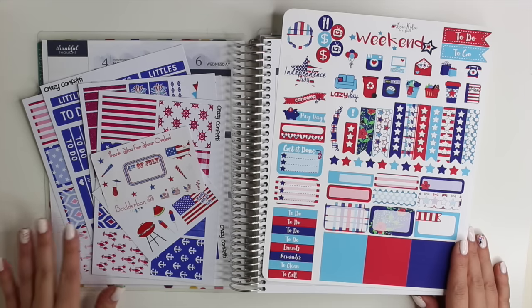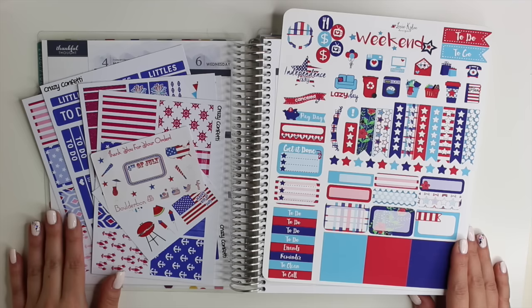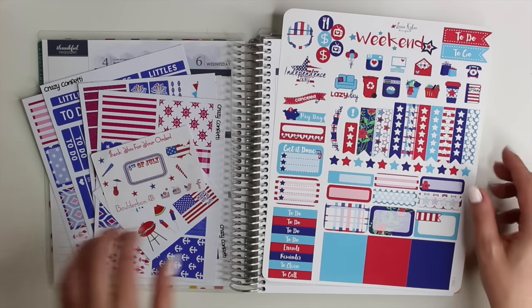Hey guys, welcome back to this week's plan with me. This week is 4th of July week, so of course I had to pull out all of my 4th of July stickers.